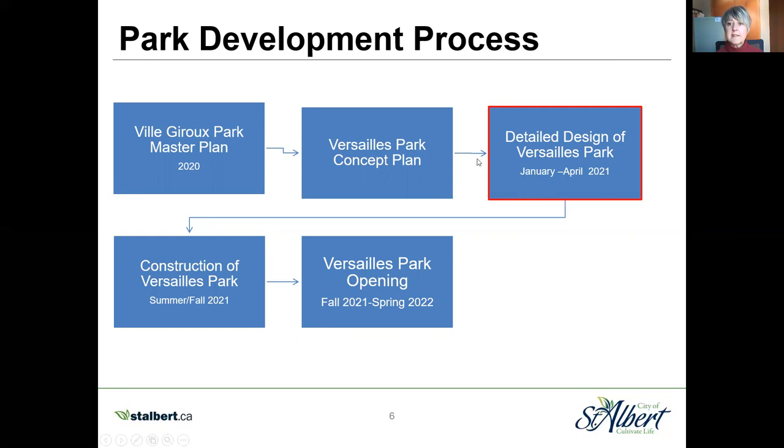Our next step is detailed design, which involves making all the specific decisions on the amenities — the size of them, the location, the layout — looking at utility connections (for example, a water line for the water feature), how high the sliding hill will be, what kind of trees and shrubs, and where to put the benches. Budget for construction and maintenance is also a high priority. We looked at larger amenities such as soccer fields and outdoor rinks, but Versailles Park is quite small, so those would take up the whole park space.